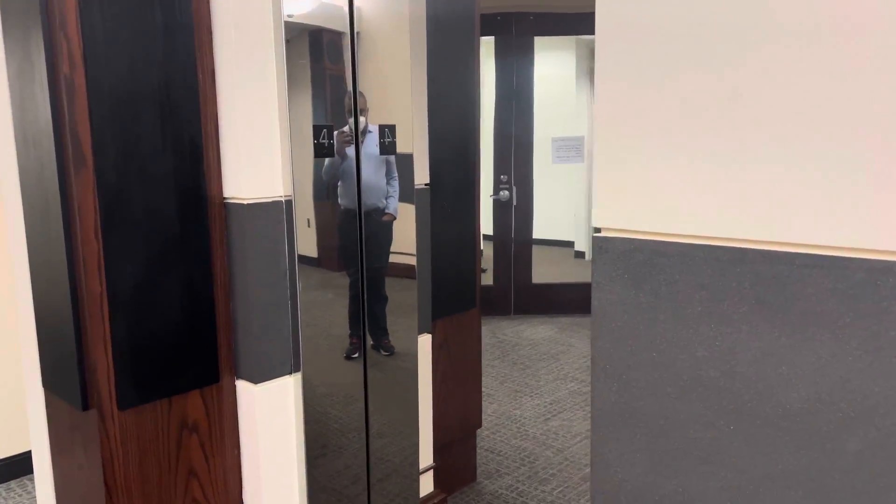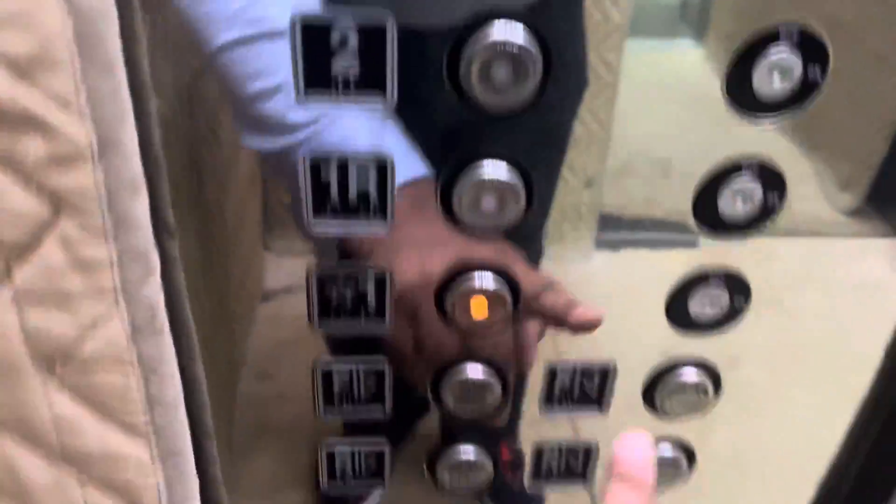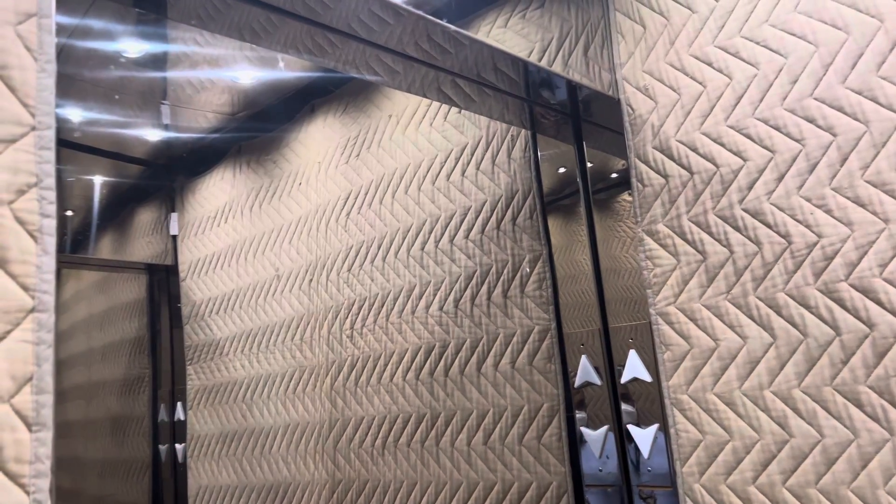This is going to be as well right here. This is like a service elevator for a passenger elevator. It's a basic service elevator.